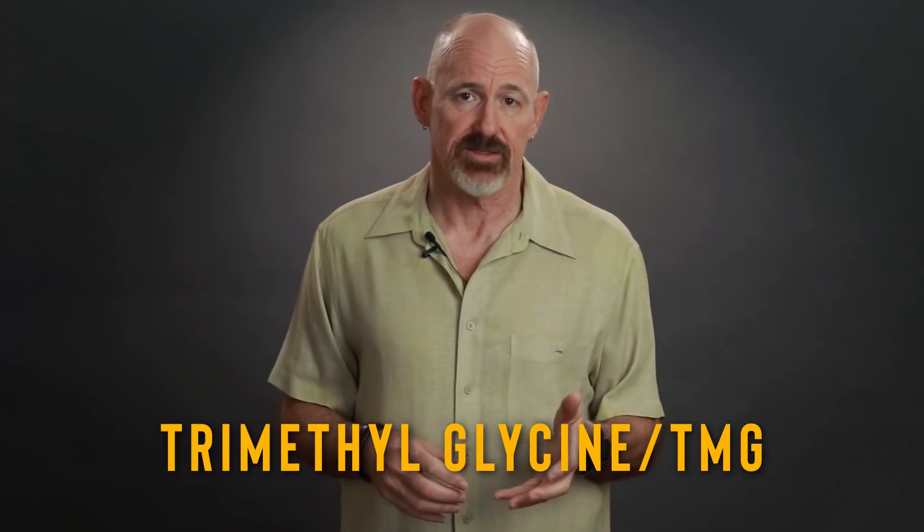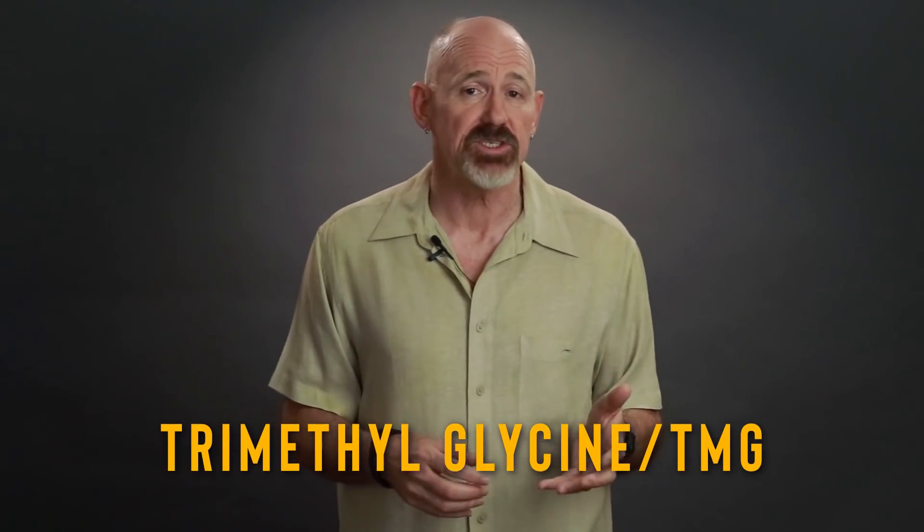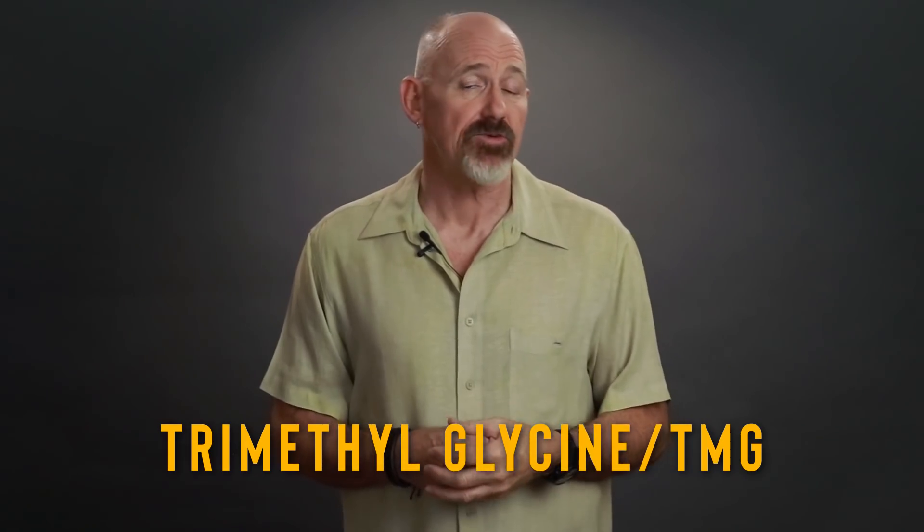If you're going to be supplementing with NR or NMN, then you need to be including at least a 1-to-1 ratio of trimethylglycine. Trimethylglycine, or TMG, usually comes in 500 mg doses. So if you're taking a gram of NMN or NR per day, you should also be taking a gram of TMG — that's about 2 doses.